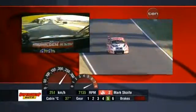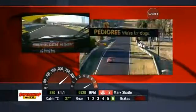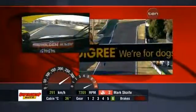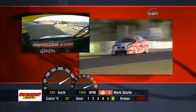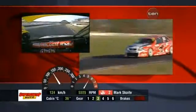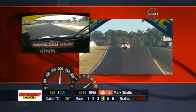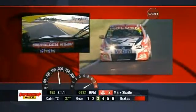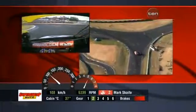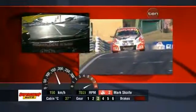Up to fifth gear. Up to sixth gear now. Concentrate on getting into the Chase. Out wide through here. Break it hard. Back to second, off to third, off to fourth. Down to the final corner. This is worse now — blocking the rears. Out of the last corner.